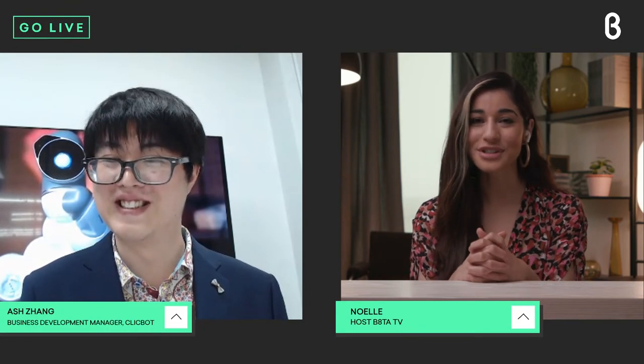Thank you, Ash. We're so honored to have you here to tell our digital audiences more about the ClickBot robot. I'm excited to learn more about it as well. So let's start off by understanding — what is the ClickBot robot?